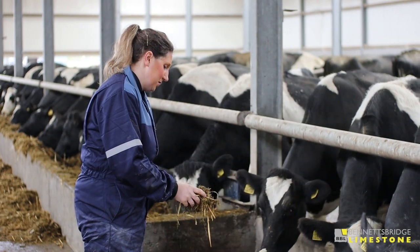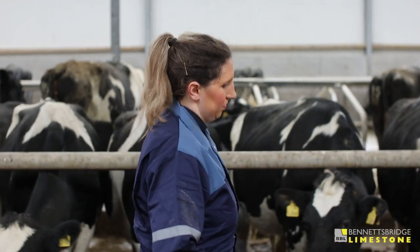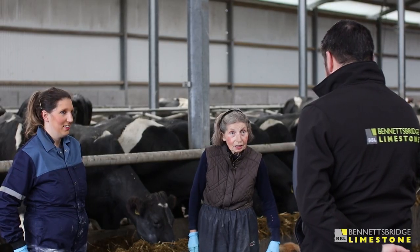My name is Emma Cotter, I'm farming in Castle Lyons in County Cork. Initially I trained as a pharmacist in the UK in Sunderland, and after spending six years in the UK I decided I would come home to farm with my mam.